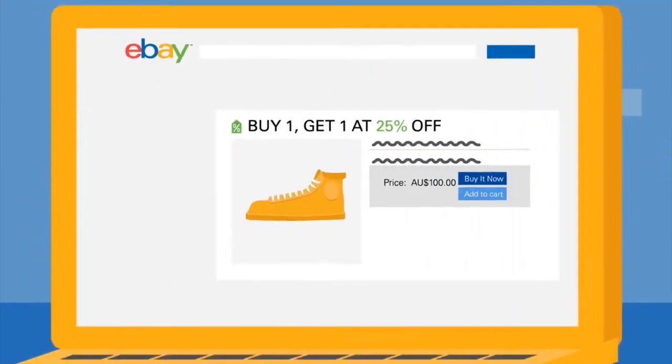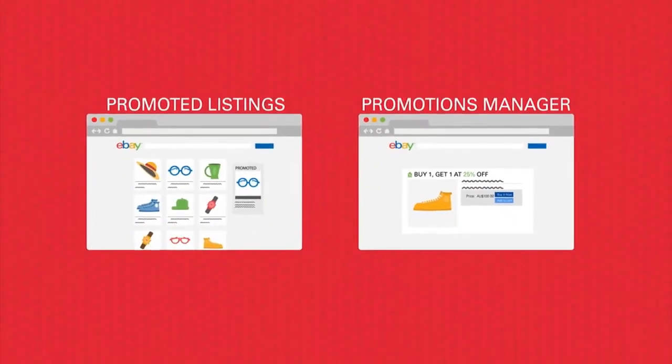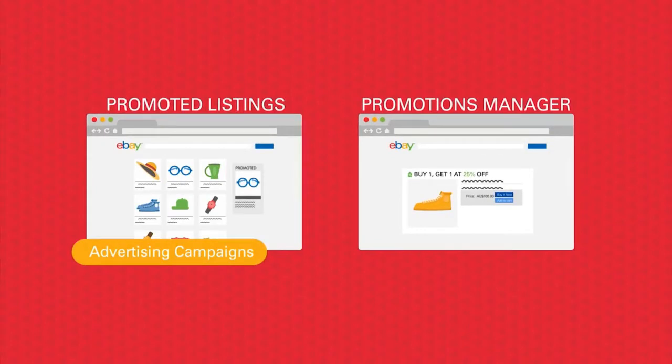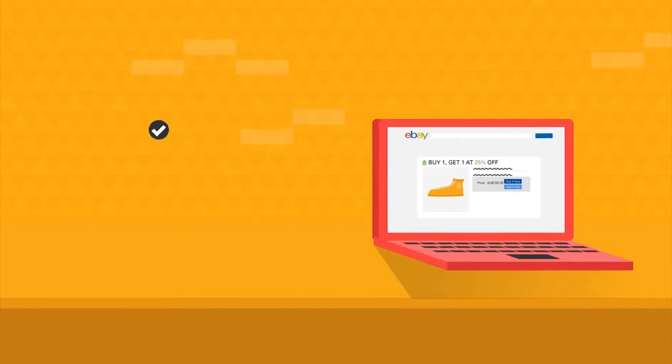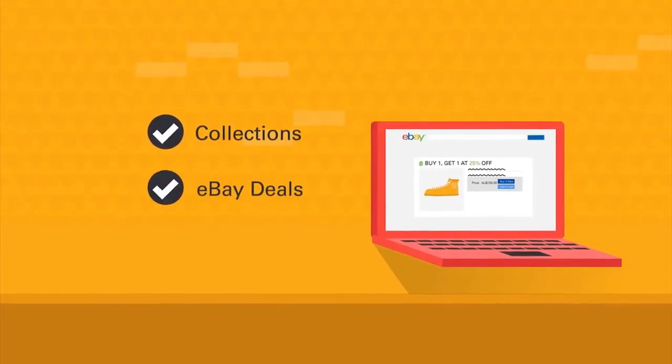Tools like Promoted Listings or Promotions Manager let you create advertising campaigns as well as target customers with offers and discounts. Plus there are merchandising opportunities like collections or eBay deals.